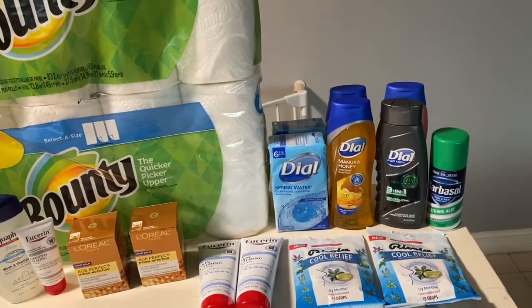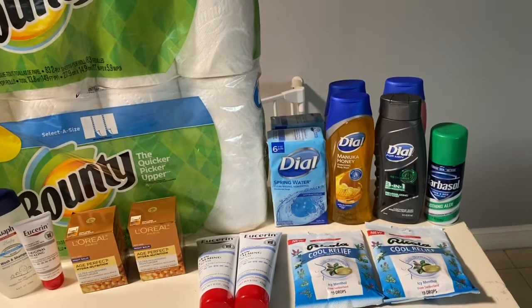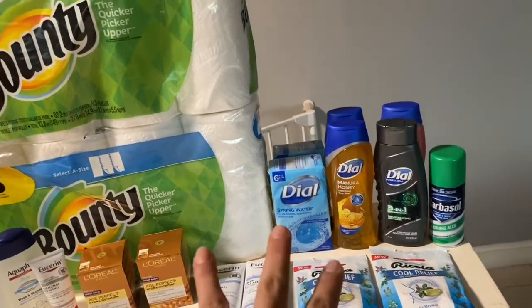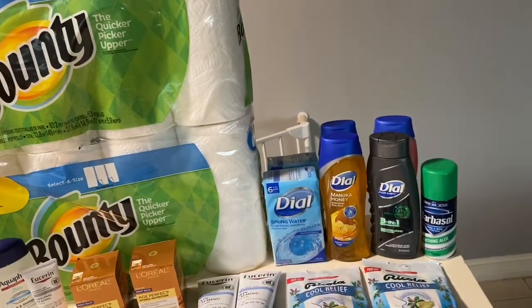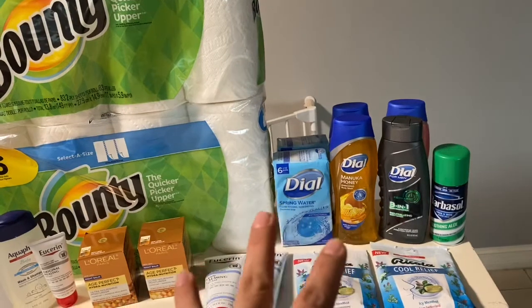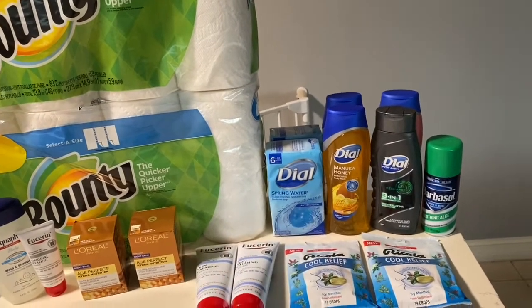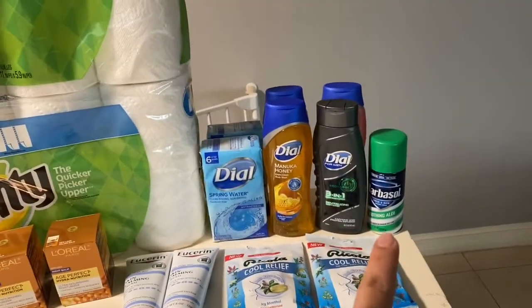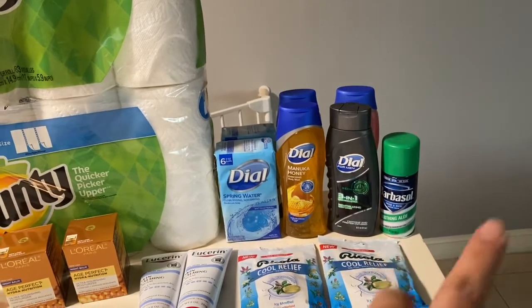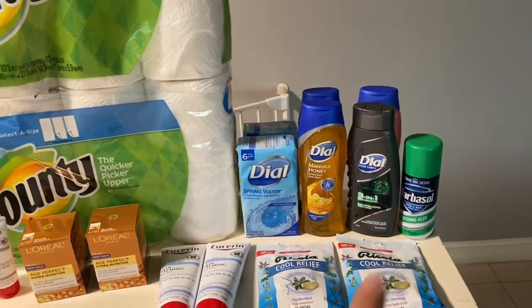For the Dial, they are two for $7. I had a bunch of CRTs — $3 CRTs, $2 CRTs, and two $0.60 body wash CRTs. With all the different varieties they worked out to either $1 or $1.50 each depending on the CRT. I'll show all my receipts. For the shaving cream it's $2.49 — I had a $2 CRT that was expiring so I used that and got it for 49 cents.